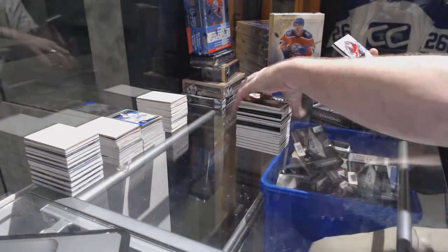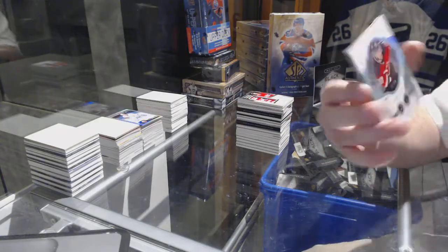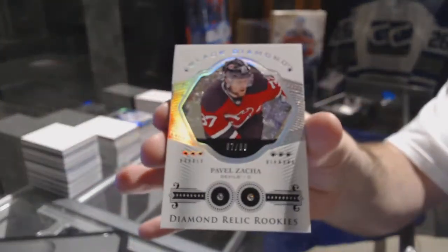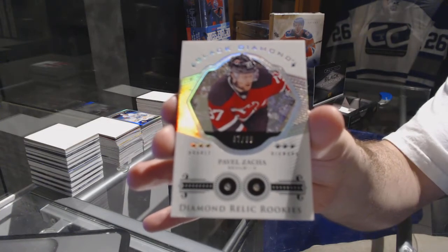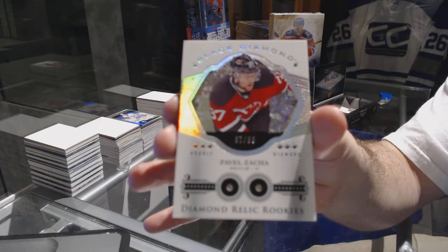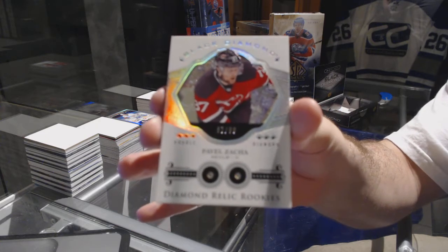We've got a double diamond — number to 299 for the Devils: Pavel Zaka. Pavel Zaka double diamond!